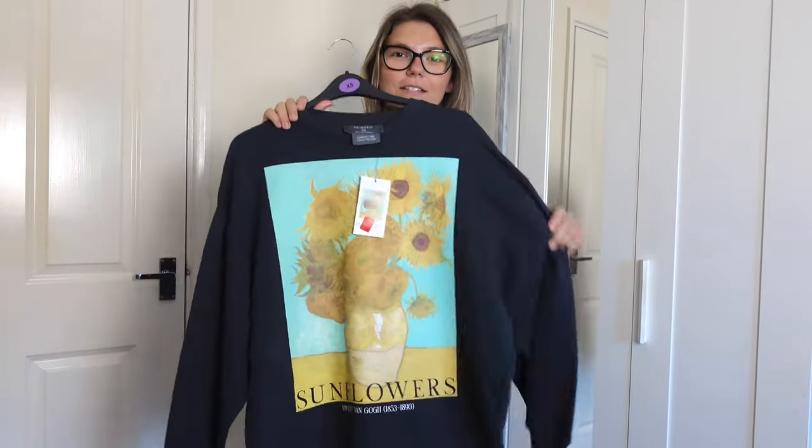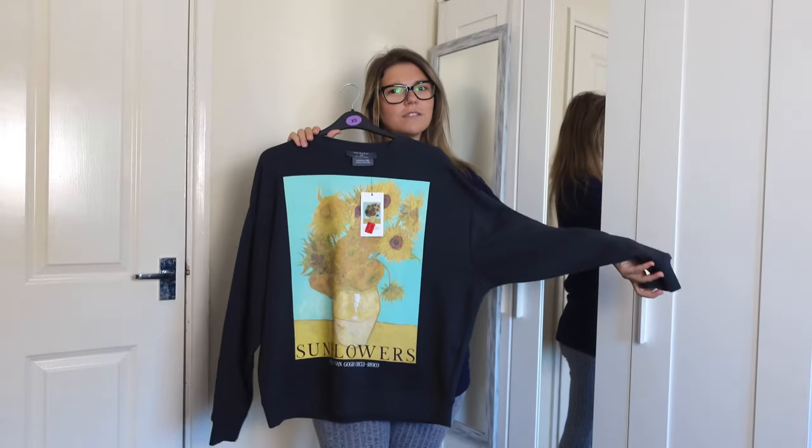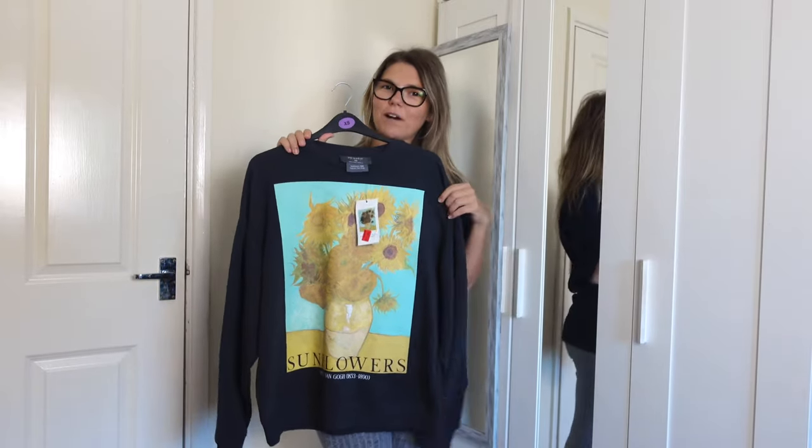And this time it's a jumper, because the summer is coming to an end, and we need warmer clothes.